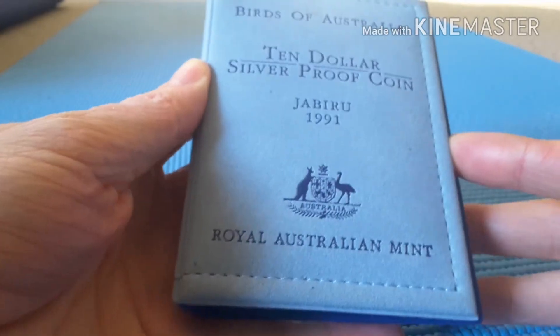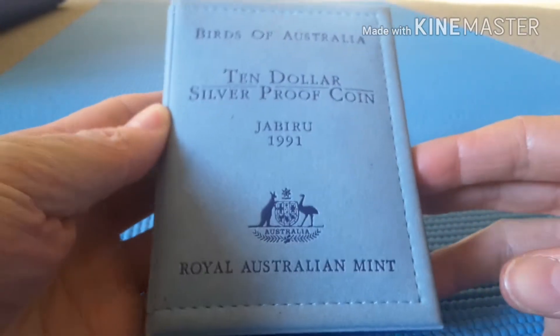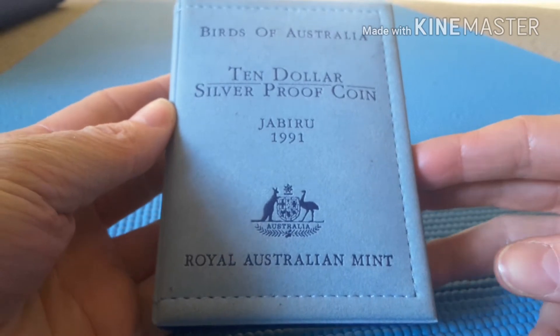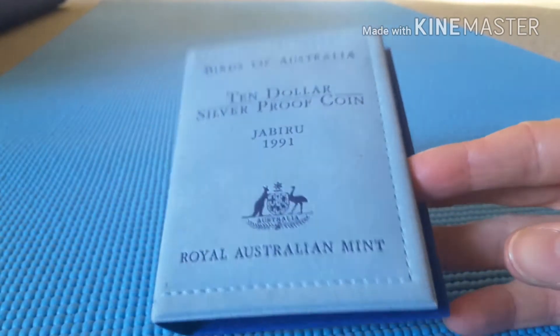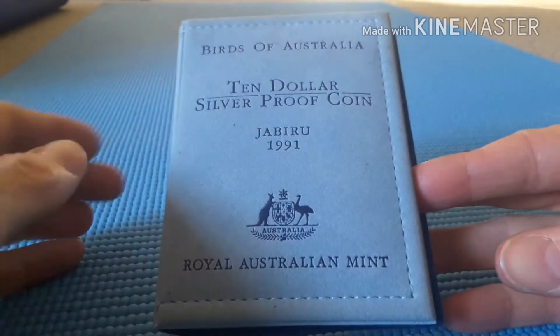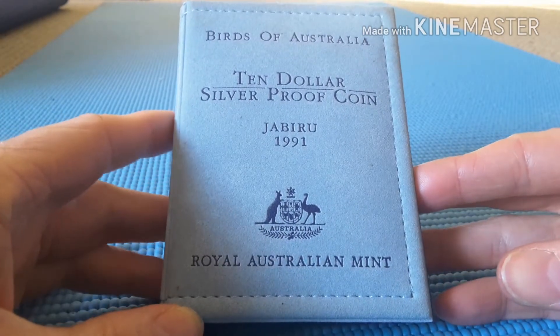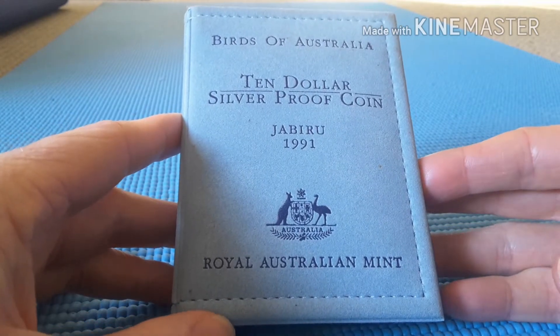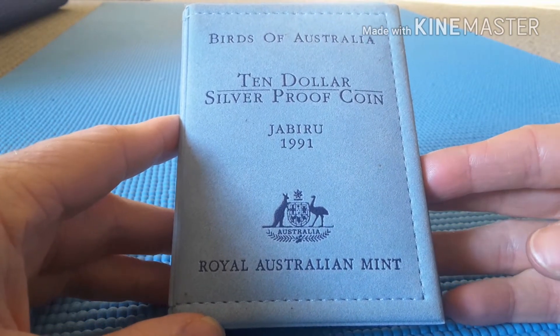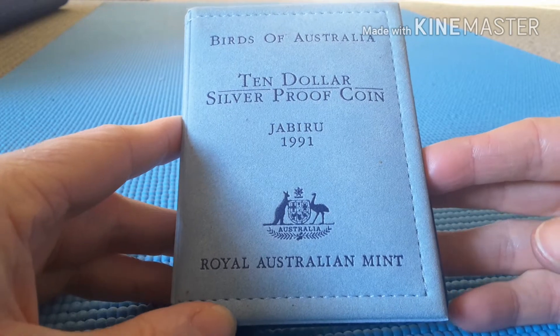Hello everyone, my name is Glen and today I have this Australian $10 silver proof coin. This coin celebrates the Jabiru, and we'll have a look inside in a minute so you can see what the actual bird looks like. It's actually not related to the Jabiru from the United States.